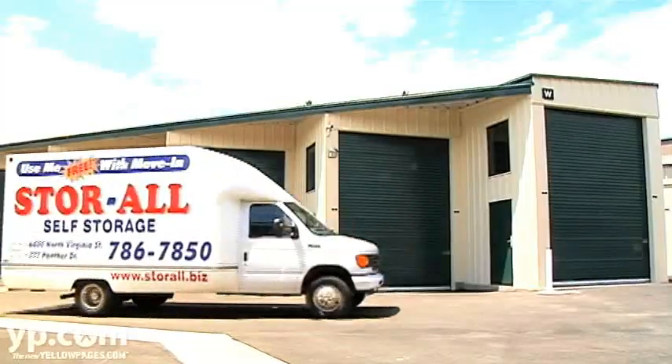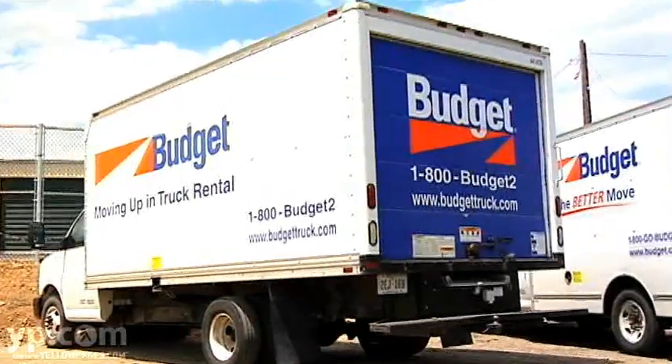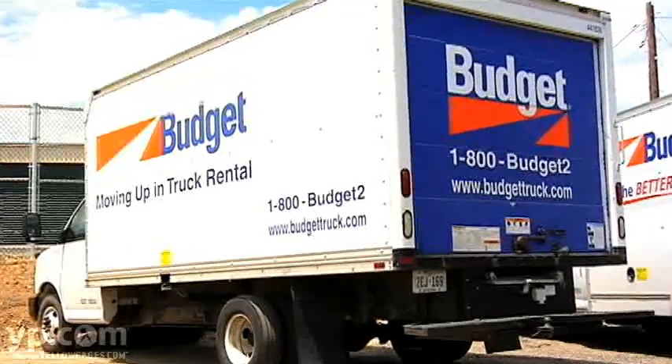To make your move-in more convenient, you can use our truck for free. If you have need for a rental truck, we're also a Budget truck dealer and have all sizes available.